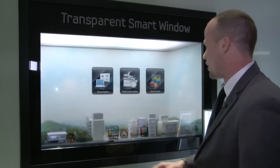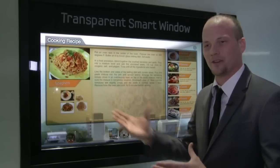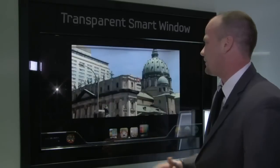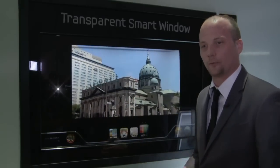You can also do home office work — presentations, flight information for your next trip — and also do homework such as looking up recipes. Who doesn't need a recipe when they're cooking? You can also watch TV while you're cooking. So it definitely is a practical application for anyone's home.